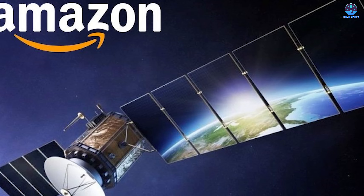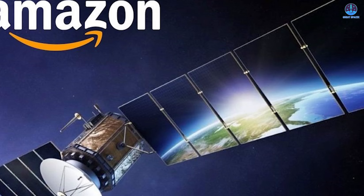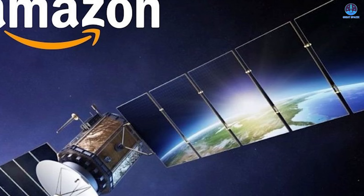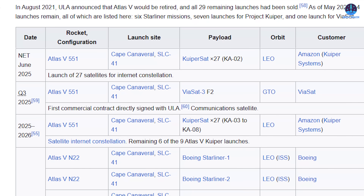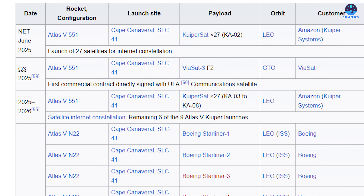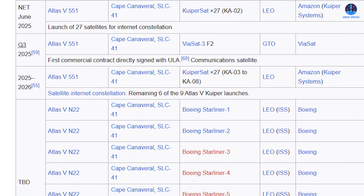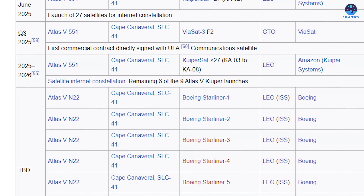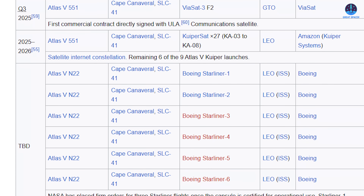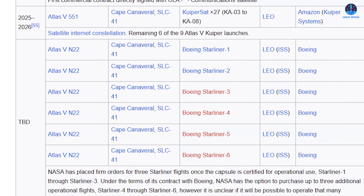All of this raises a larger question: even if Kuiper reaches orbit, will it ever reach the scale and efficiency of Starlink? That seems increasingly doubtful. Looking ahead, the future of Atlas V also appears uncertain. Following the Kuiper 2 mission, only 13 Atlas V launches remain on the manifest — including one mission for Viasat, six more for Kuiper, and six for Boeing's Starliner program, which itself is facing delays and is not expected to launch again until early next year at the earliest.